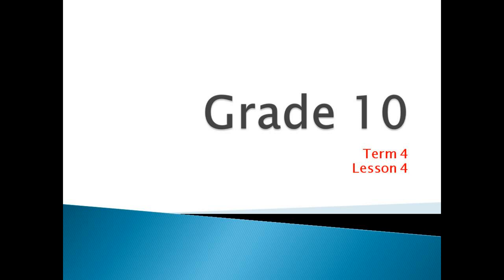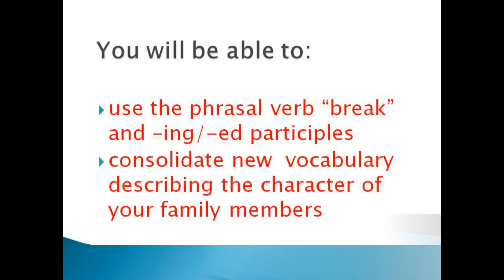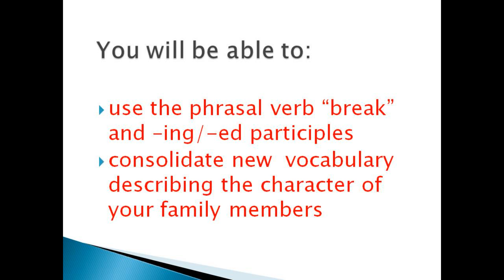Hello, everybody! Today we have got the fourth lesson. Our lesson is Stages of Life, Two. By the end of the lesson, you will be able to use the phrasal verb 'break' and -ing/-ed participles.